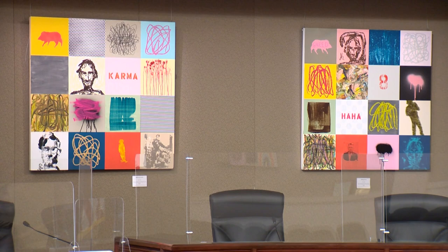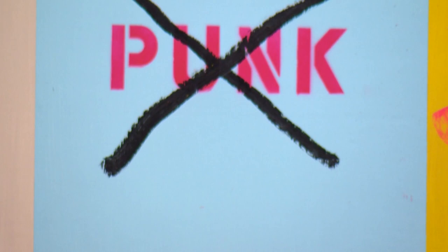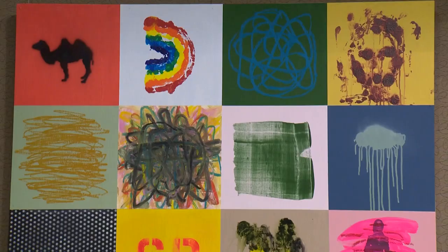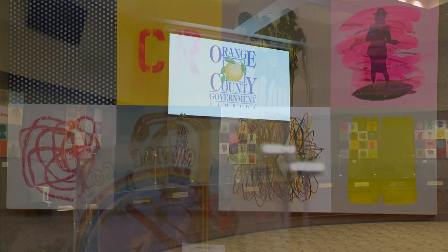We currently have your art in the chambers, and this series you call your grid series. Yes, because obviously it's grids — 16 small squares in a larger square. The main group originally were all four foot by four foot, and I envisioned it as a group that could be put together or taken apart. Here it's taken apart. I had a show earlier in the year where it was put together as an eight foot by 16 foot single piece.